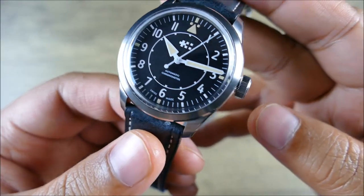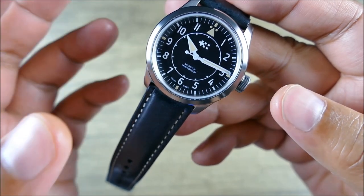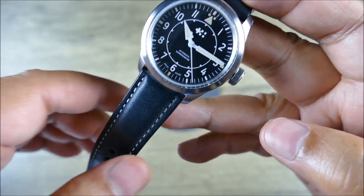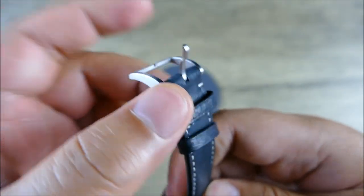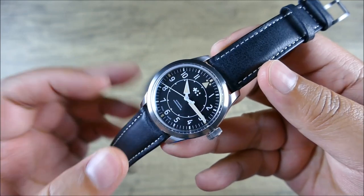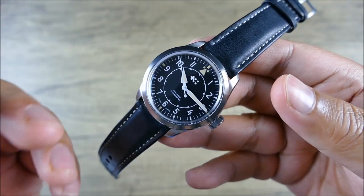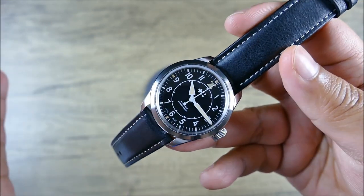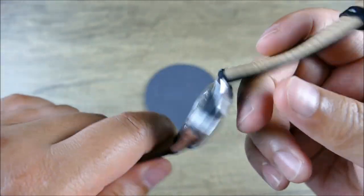The dial is matte black with everything printed — no date. You get Super-LumiNova Grade X1, which is fantastic. With the screw-down crown you achieve 50 atmospheres or 150 meters of water resistance. 20-millimeter lugs are very universal. The leather strap tapers down about 2 millimeters to 18 millimeters at the signed pin buckle — everything's fully milled. I would have preferred the bracelet version since that's a standout feature, but I understand why they send press loaners on leather.